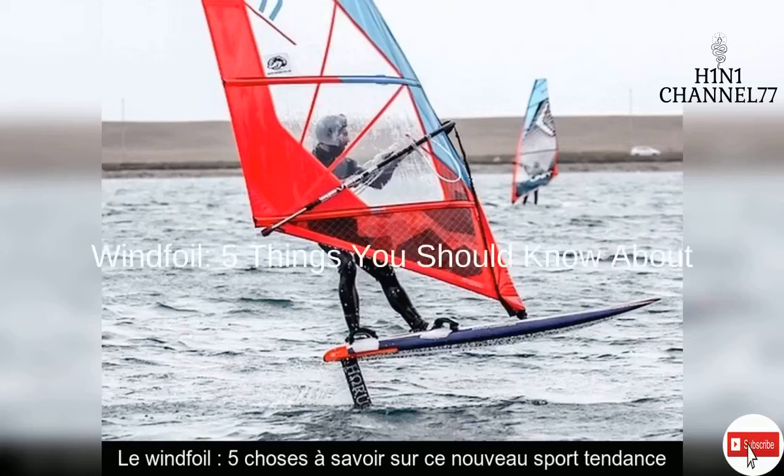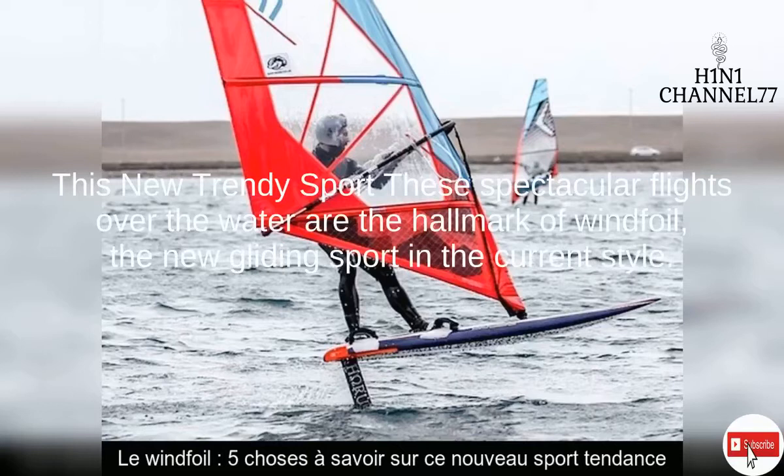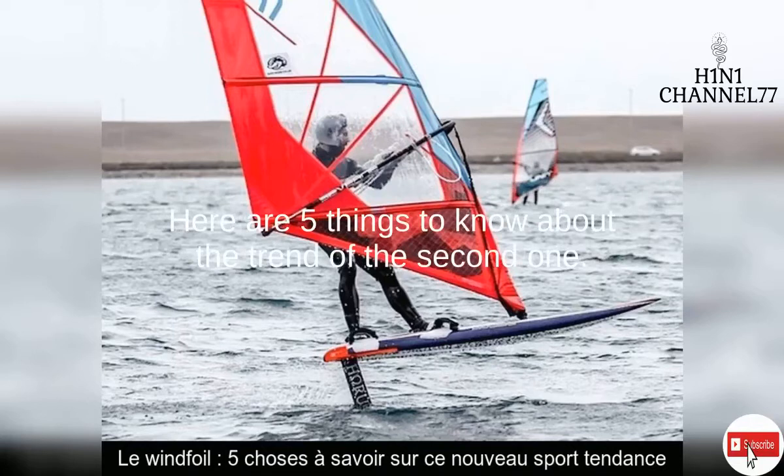Windfoil — 5 Things You Should Know About. This new trendy sport: these spectacular flights over the water are the hallmark of windfoil, the new gliding sport in the current style.